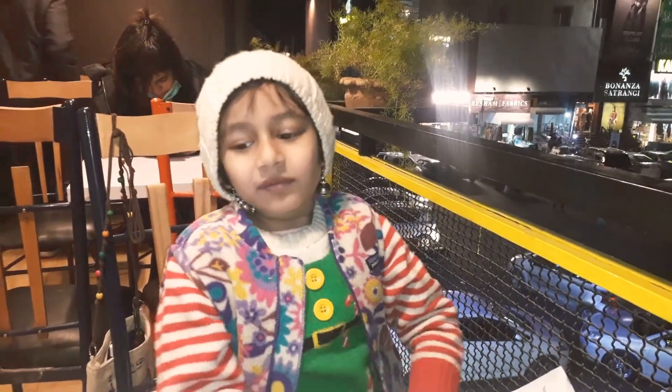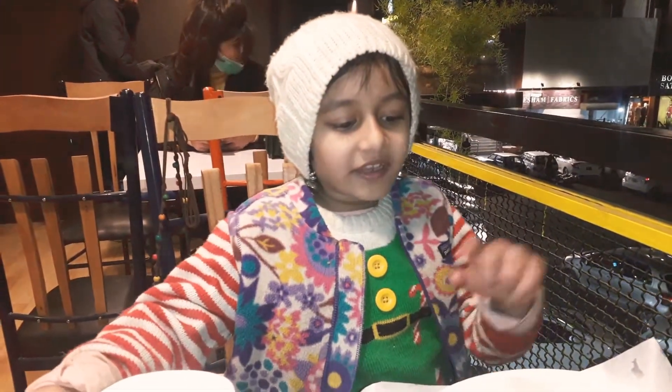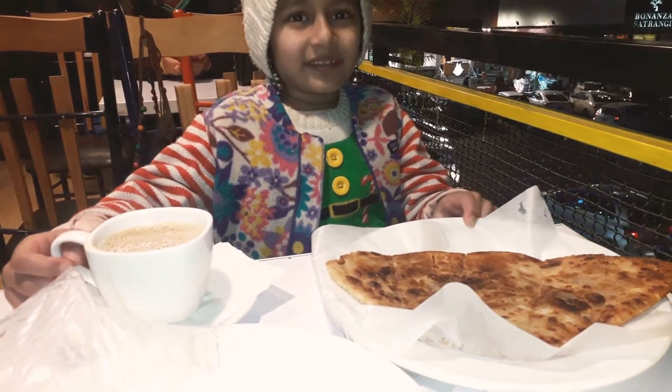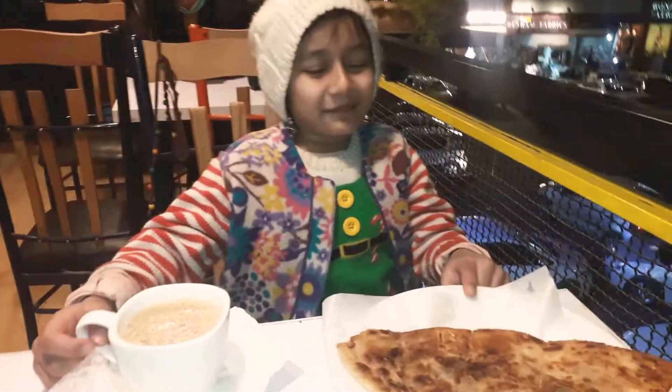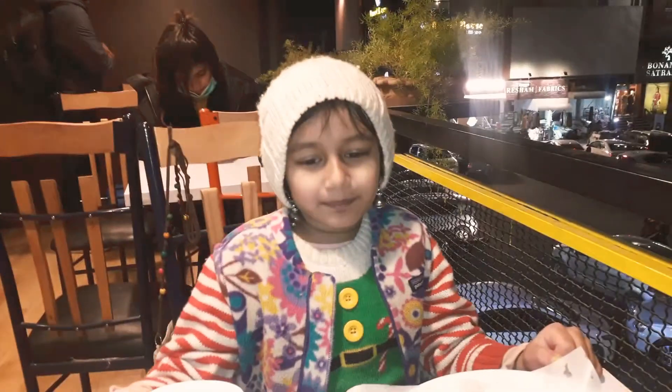We ordered some Gurwali chai. This is chocolate chapati, this is chocolate paratha, and that's cheese paratha, and plain saadha paratha.